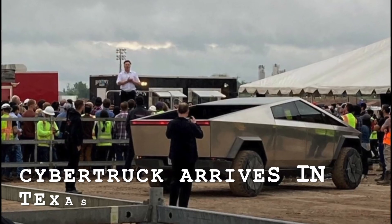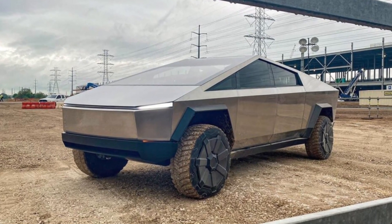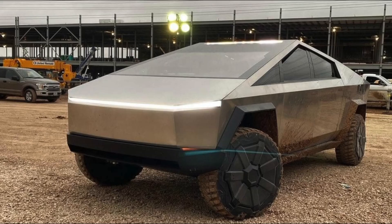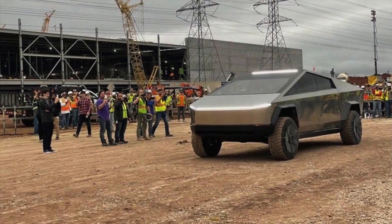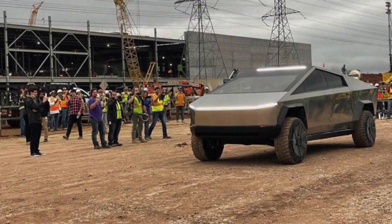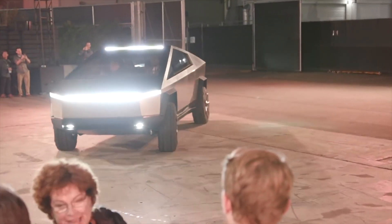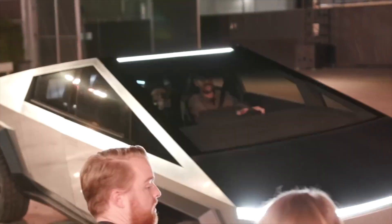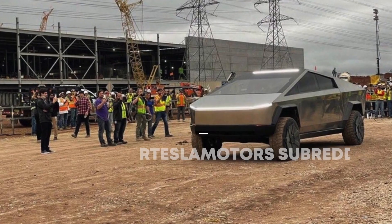Tesla Cybertruck pays a visit to Gigafactory Texas with Elon Musk behind the wheel. The Tesla Cybertruck has come home, at least to some degree. As could be seen in recent pictures and videos from Giga Texas, the all-electric pickup truck recently paid a visit to the upcoming EV factory. The Cybertruck's Giga Texas visit was confirmed by Elon Musk, who noted that he drove the vehicle around the massive construction complex.